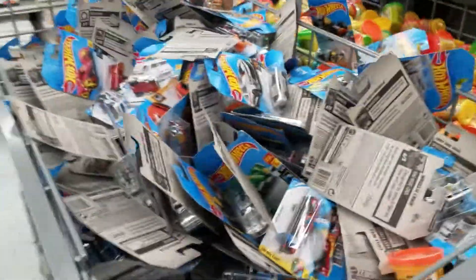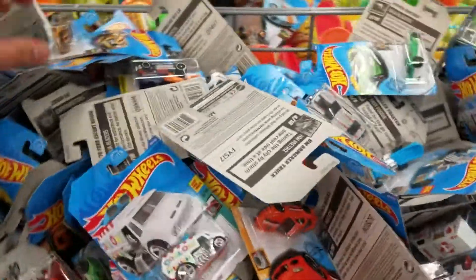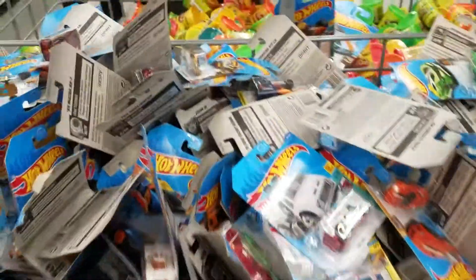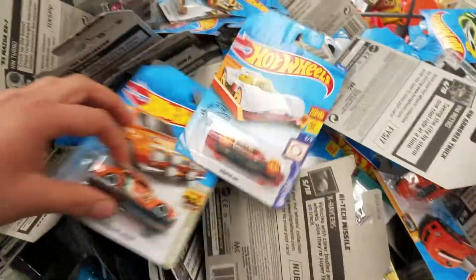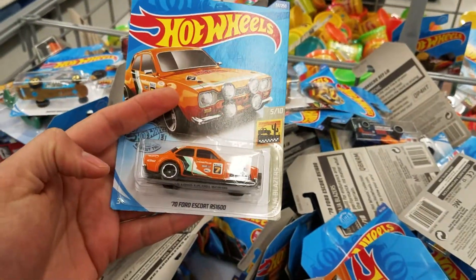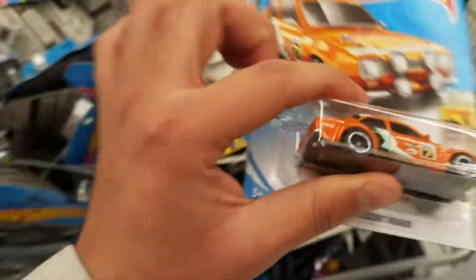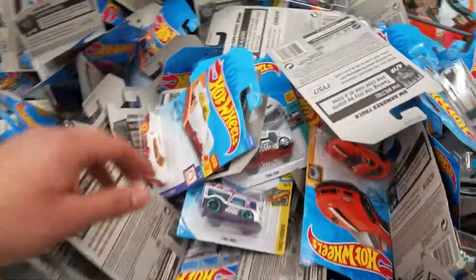We're starting to find some C-case cars here. Look at this beauty, but most of the cars look damaged already. There's another Baja Blazer, the Sony Ford Escort — part of the C-case. It's a little damaged but I think I'm gonna take it. We'll set it aside and think about it.